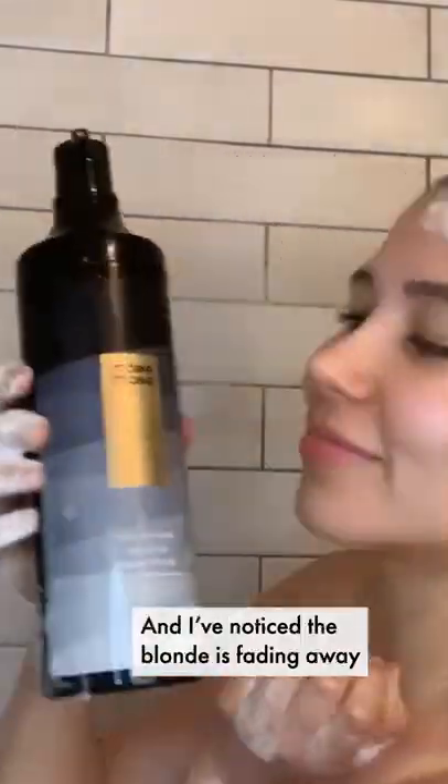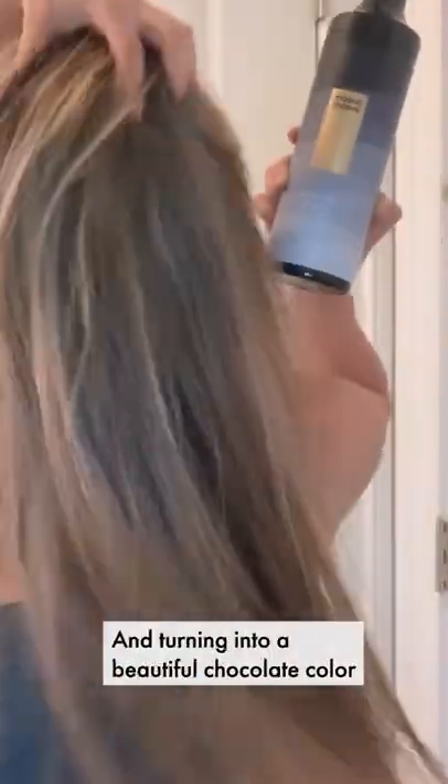I'm in the process of darkening my hair and I have noticed that the blonde is fading away and turning into a beautiful chocolate color. It has increased my hair volume too. I love this product. Go try Moda Moda shampoo.